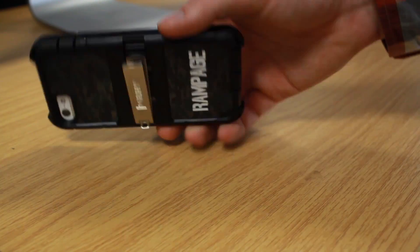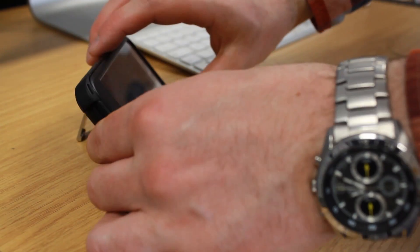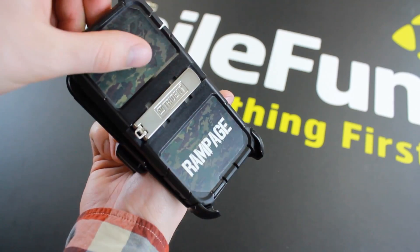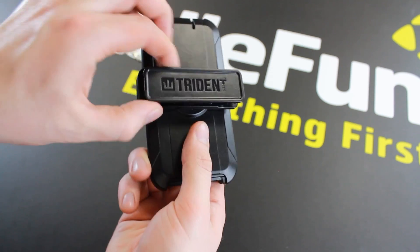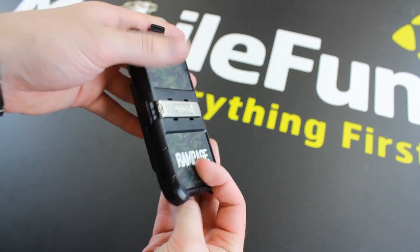As well as the holster and belt clip, you also have the ability to turn your case into a media viewing stand, ideal for watching videos with friends and family. Just like Rampage himself, this case is extremely tough and will provide your iPhone with a fantastic amount of hard wearing protection. For more information on this case, please visit MobileFun today.